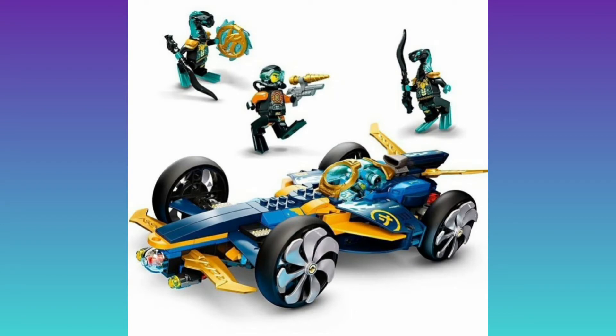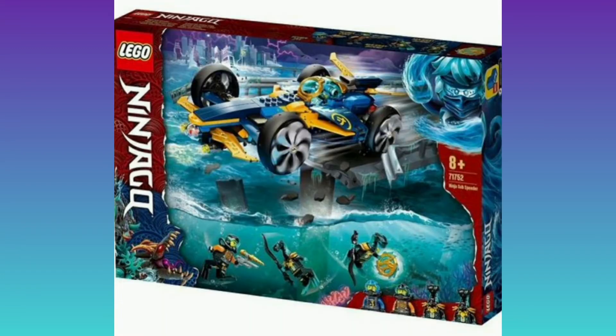I'm going to go with the first one that I actually want, which is Jay's car. The wheels can turn into propellers to fly through the water, but it comes with Ocean Cole, Ocean Jay, and two water snakes, and it does come with a water amulet.